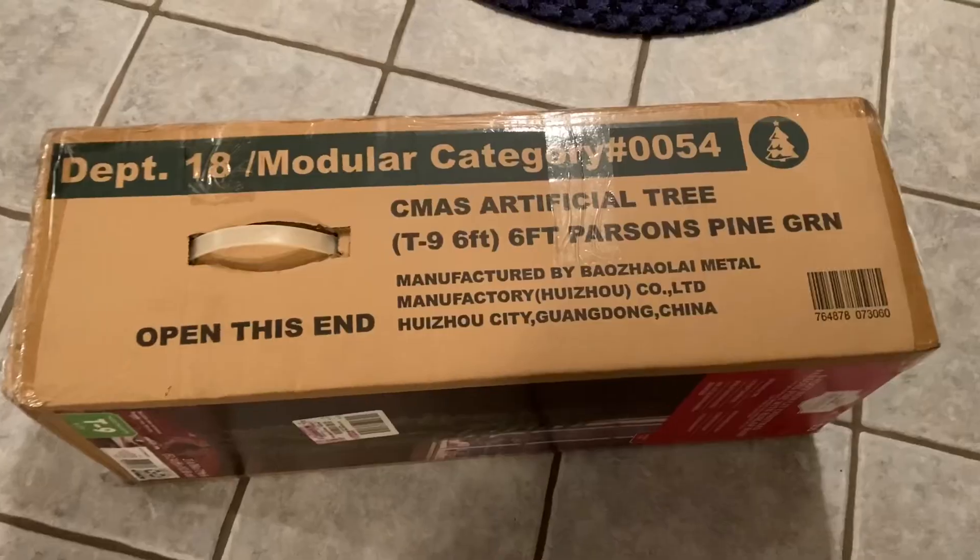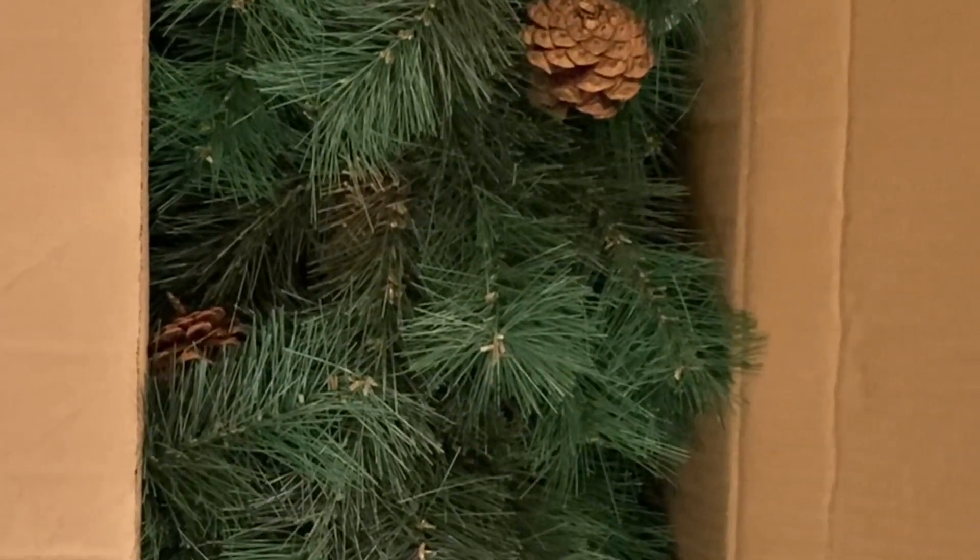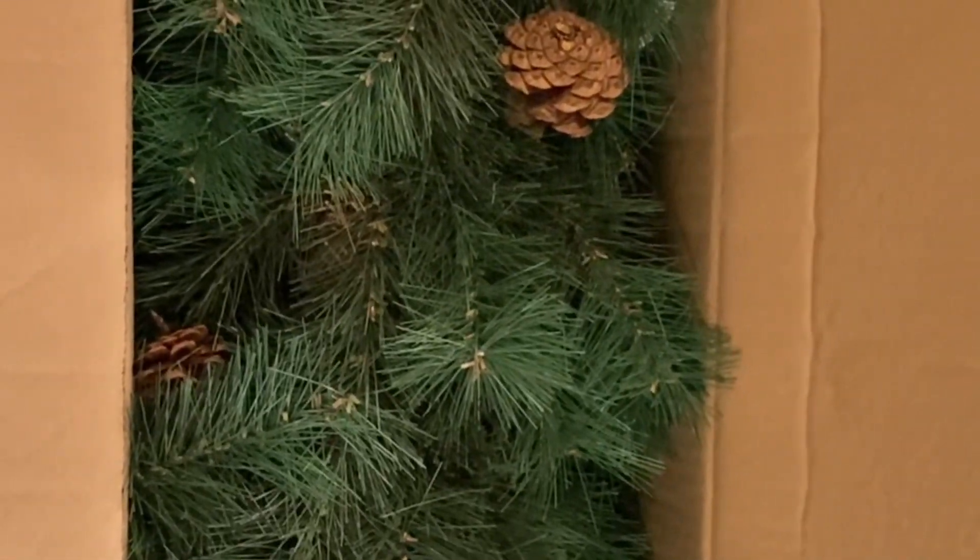I also found two beautiful stags. So if they're still available, I'll link them below in my description box for you. I wanted something more old-fashioned looking. This one was $35 — definitely a fair price. It's six foot, so it's a nice size.